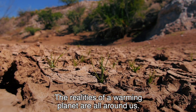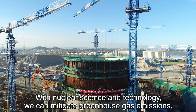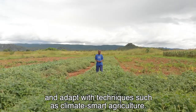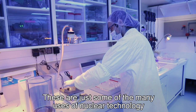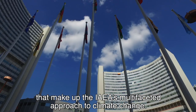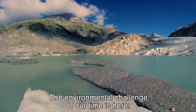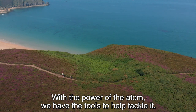The realities of a warming planet are all around us. With nuclear science and technology, we can mitigate greenhouse gas emissions, monitor changes to the environment, and adapt with techniques such as climate-smart agriculture. These are just some of the many uses of nuclear technology that make up the IAEA's multifaceted approach to climate change. The environmental challenge of our time is here. With the power of the atom, we have the tools to help tackle it.